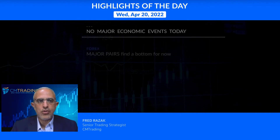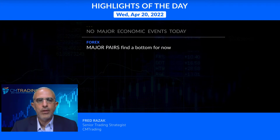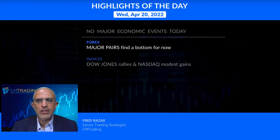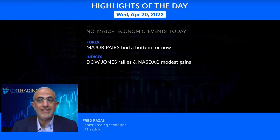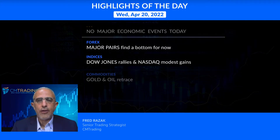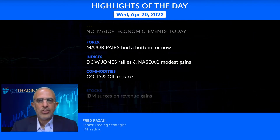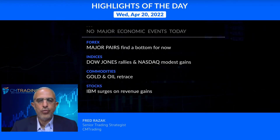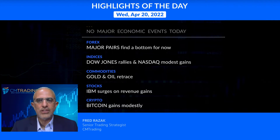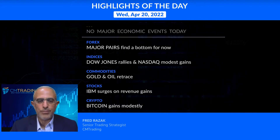Looking at the various markets: starting with forex, the major pairs are finding a bottom at least for now. On the indices, the Dow Jones rallied and the Nasdaq had modest gains after yesterday's surge. Looking at commodities, gold and oil retraced as a result. On stocks, IBM surged on revenue gains. And lastly, cryptocurrencies — Bitcoin gaining modestly. Let's take a look at the markets and see what we can expect from today's trading.